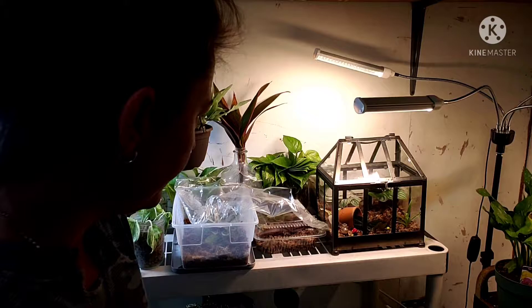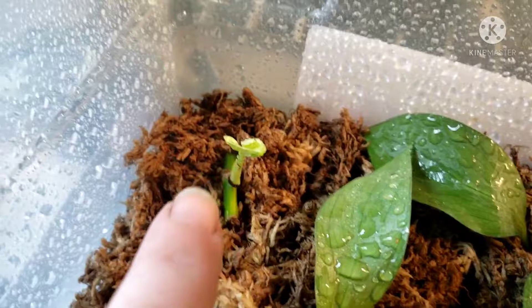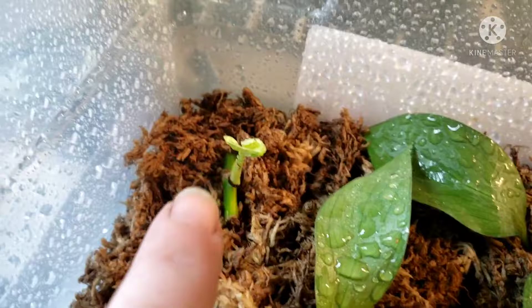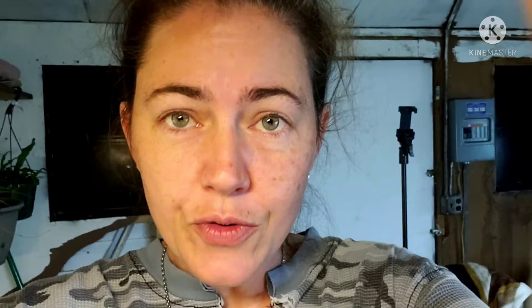It's not like a perfect terrarium because it's not sealed — there are holes in the glass up here. But I mean, it's super cute. Look at this, you guys — I grew that from just a little node cutting. A successful cutting, a successful prop. Very excited.